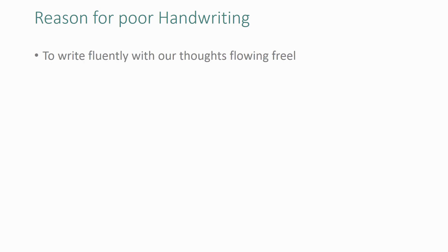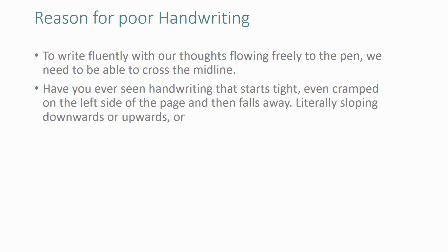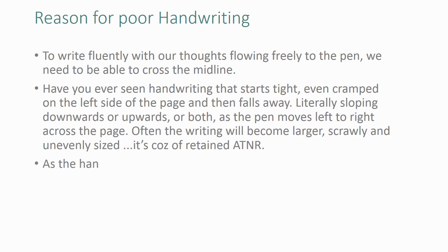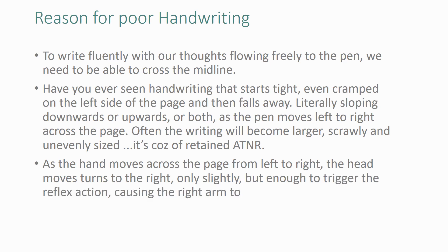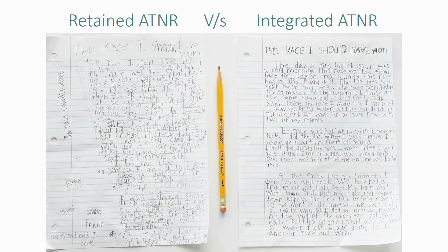The reason for poor handwriting is that to write fluently with thoughts moving freely to the pen, we need to be able to cross the midline. Have you ever seen handwriting that starts tight, even cramped on the left side of the page, and then falls away — literally sloping downwards, upwards, or both as the pen moves left to right? Often the writing becomes larger, scrawly, and unevenly sized due to retained ATNR. As the hand moves across the page, the head turns slightly to the right, enough to trigger the reflex, causing the right arm to extend and the handwriting to slew. The opposite can occur for left-handed writers, with the left arm flexing as the head turns right. This is an example of handwriting with retained ATNR versus integrated ATNR.